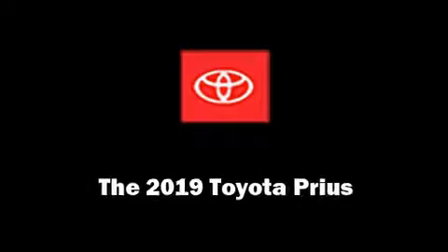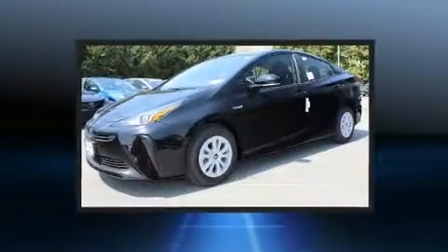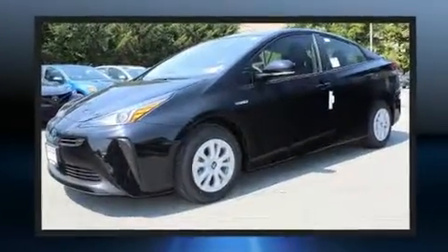You can expect a lot from the 2019 Toyota Prius. It features a front-wheel drive platform, an automatic transmission, and a 1.8-liter four-cylinder engine.